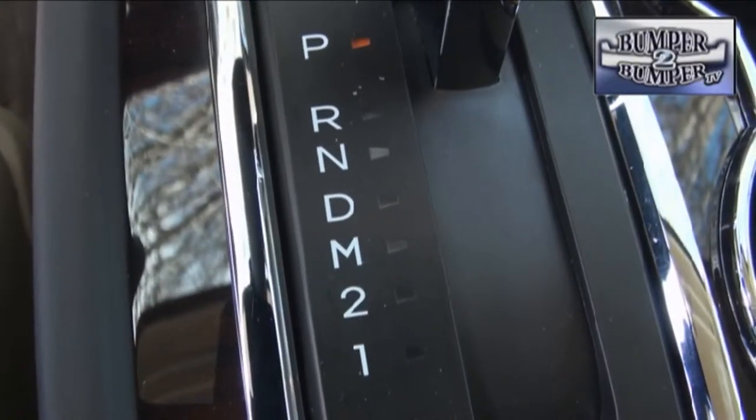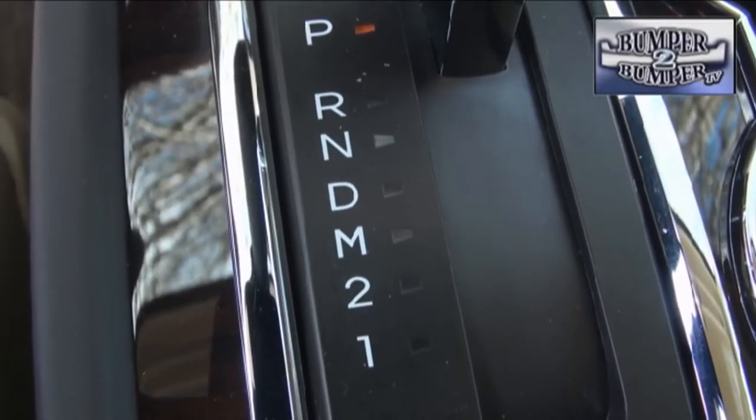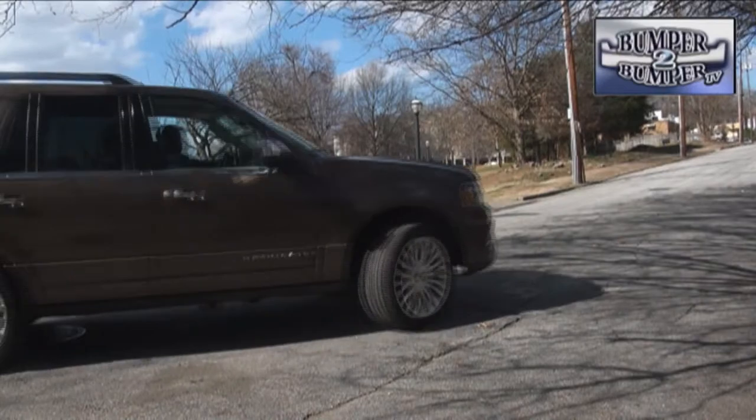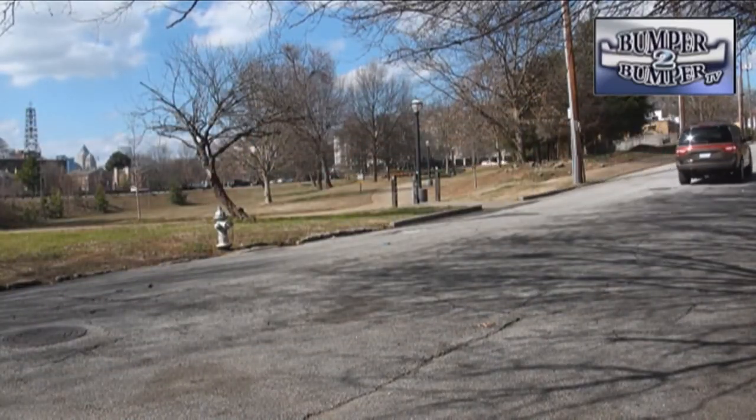The 6-speed automatic transmission mates up well and delivers a fairly respectable fuel economy rating. With that much power, the Navigator can also tow more than 8,000 pounds in a 4x4 setup.